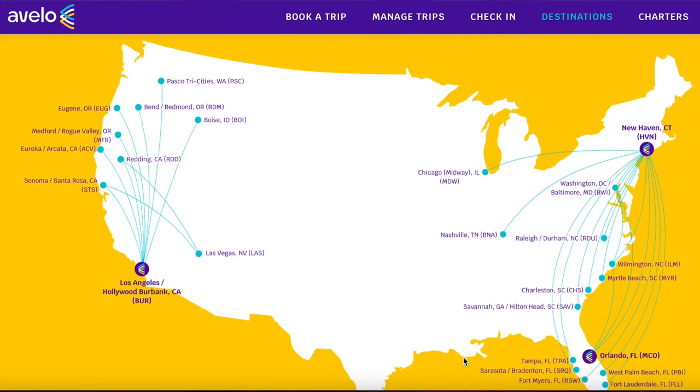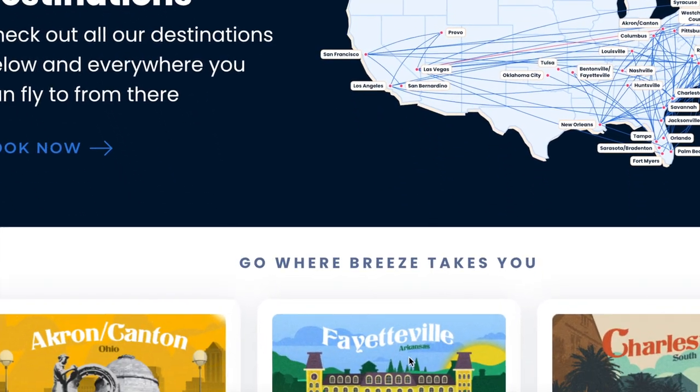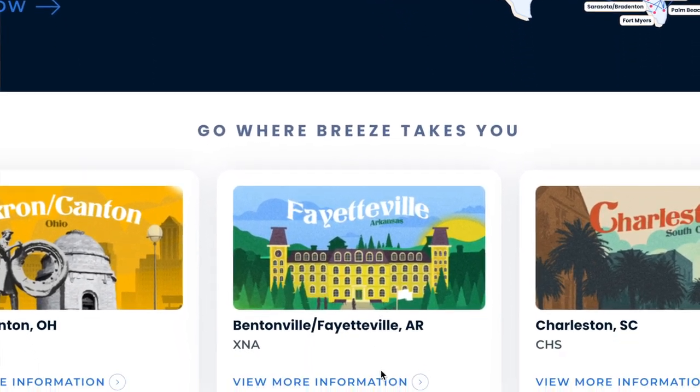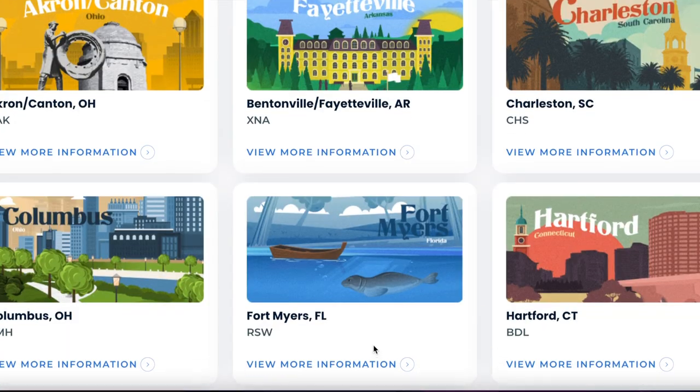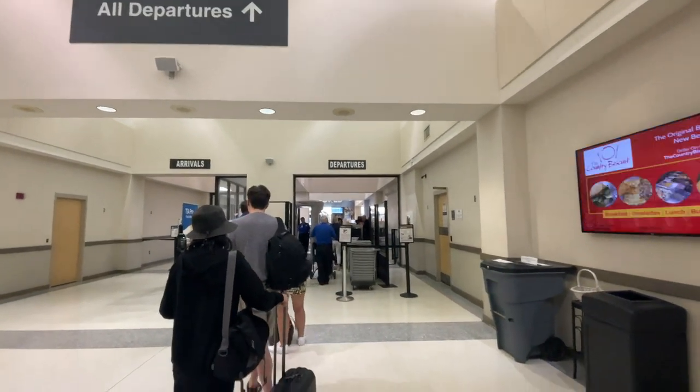Both airlines fly to fun places like Orlando, Nashville, and Las Vegas. The caveat is they don't necessarily fly every day, but that's why they're budget airlines. They also fly from smaller regional airports, which I actually think is a benefit — you don't have to deal with a big airport security line, which saves time as well as money. Your ticket price could possibly be 50 to 75% less than it would be on a larger airline.